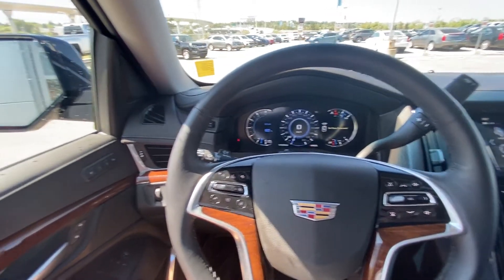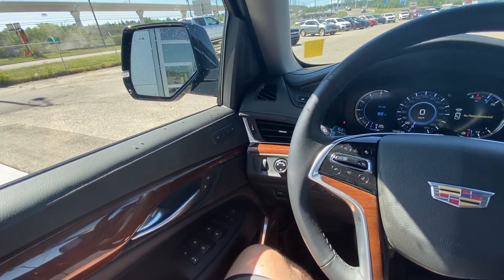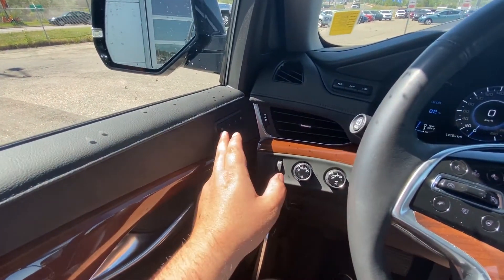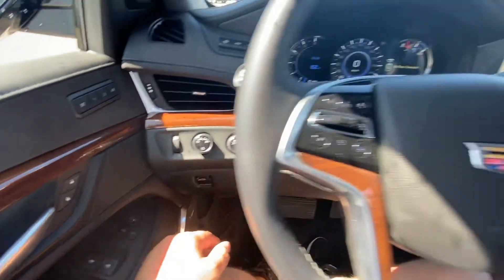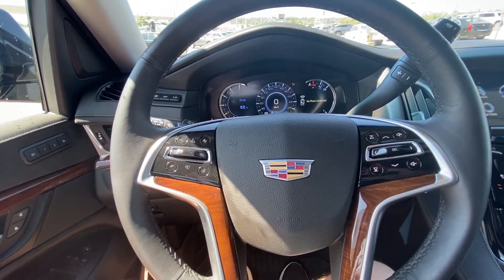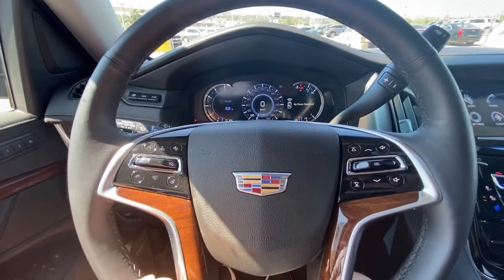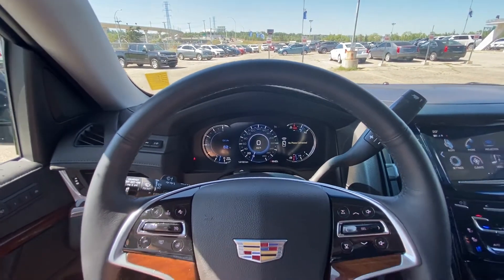In the interior of the Cadillac Escalade ESV we have power windows, power folding mirrors, power locks, memory seating, automatic headlights, a 4x4 dial, leather wrapped heated steering wheel with cruise control, forward collision warning, audio controls on the other side, and 14,193 kilometers on the odometer.